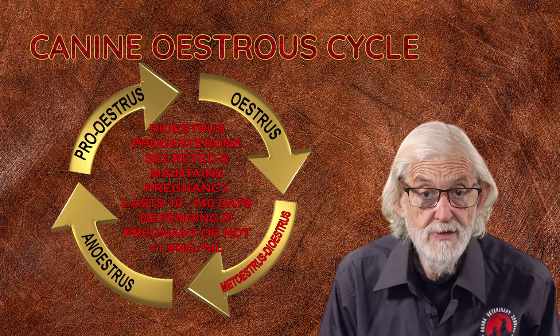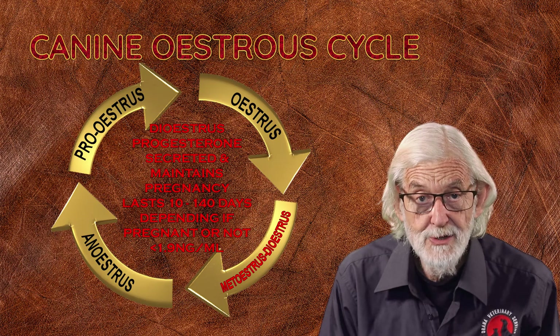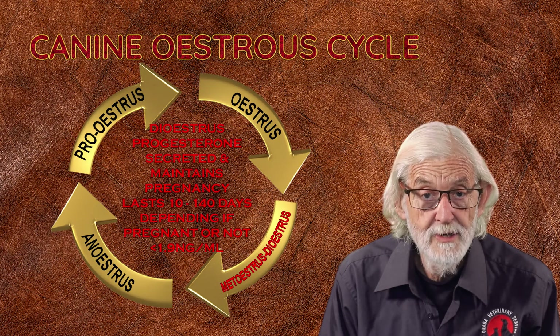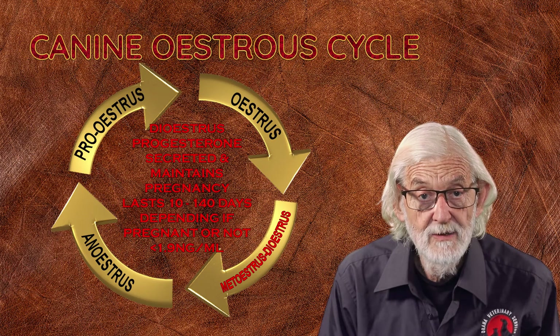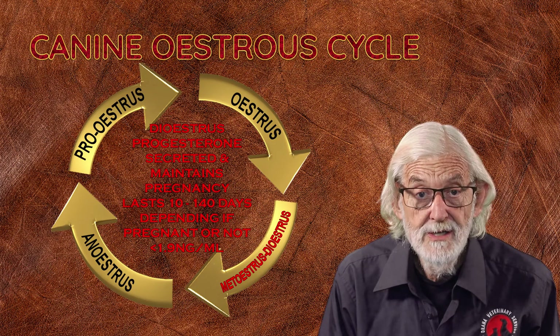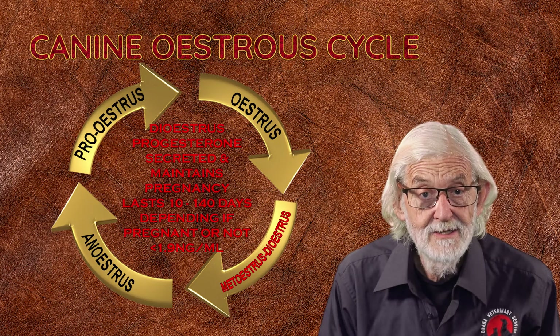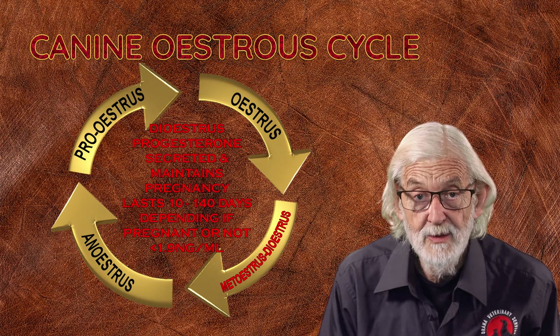During diestrus, progesterone secreted by the corpus luteum prepares the uterus for implantation and maintenance of the pregnancy. Diestrus may last for 10 to 140 days depending on whether the bitch is pregnant or not. Diestrus extends until the bitch whelps or the progesterone level drops to less than 1.9 nanograms per ml.